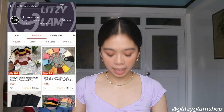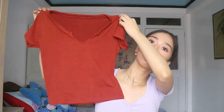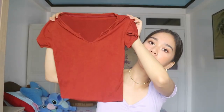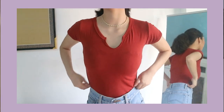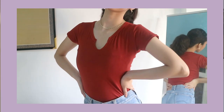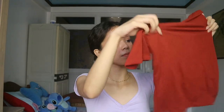The next shop is from Glitzy Glam. I got this top — it's a rusty color and it's only 49 pesos. I'm going to clip and try it on. It's not really the color of the photo but it's so comfy.